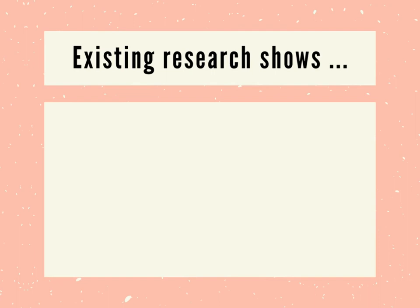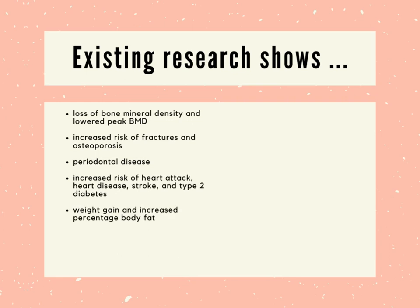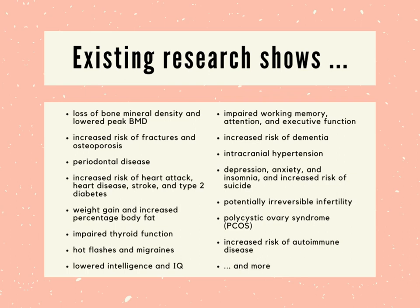Existing research shows that the drugs marketed as puberty blockers are linked to the following: loss of bone mineral density and lowered peak BMD, increased risk of fractures and osteoporosis, periodontal disease, increased risk of heart attack, heart disease, stroke, and type 2 diabetes, weight gain and increased percentage body fat, impaired thyroid function, hot flashes and migraines, lowered intelligence and IQ, impaired working memory, attention, and executive function, increased risk of dementia, intracranial hypertension, depression, anxiety, and insomnia, increased risk of suicide, potentially irreversible infertility, polycystic ovary syndrome (PCOS), increased risk of autoimmune disease, and more.